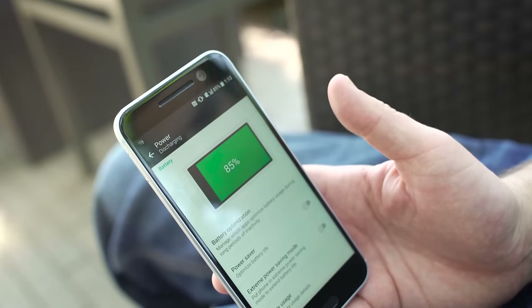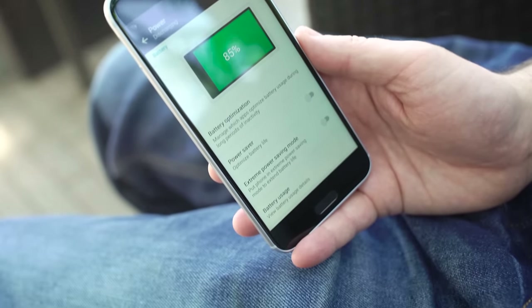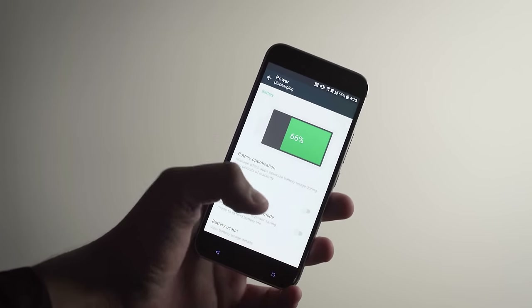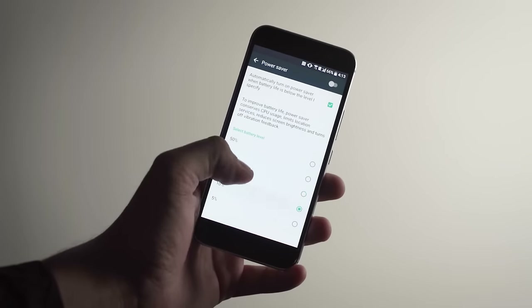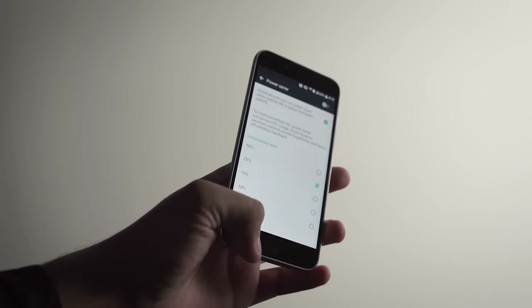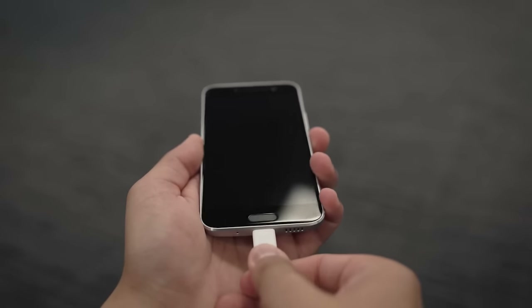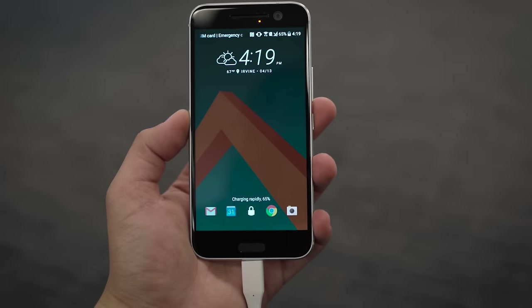One of the most important features for a phone is battery life — it's a real make-or-break feature. The HTC 10 has a 3,000 milliamp-hour battery, and what matters is how it performs with the phone itself. Battery life was absolutely outstanding for me — I was easily able to get through a full day. The things you'd expect from a modern phone are here, including Quick Charge 3.0. What's not here, just so you know, is wireless charging.